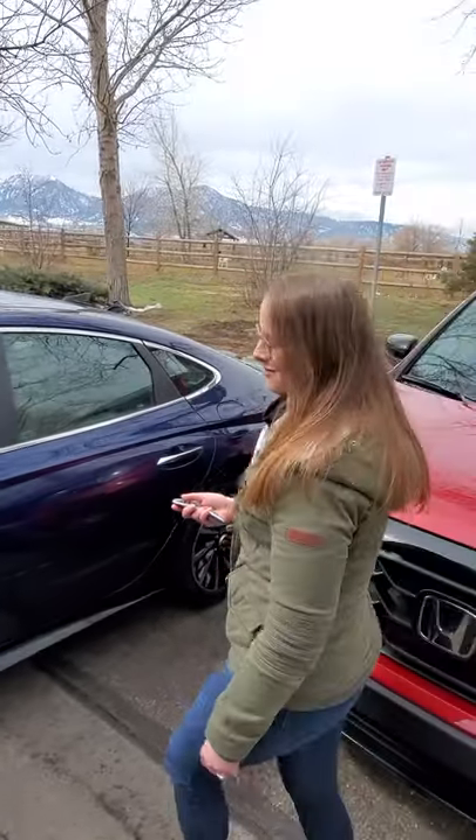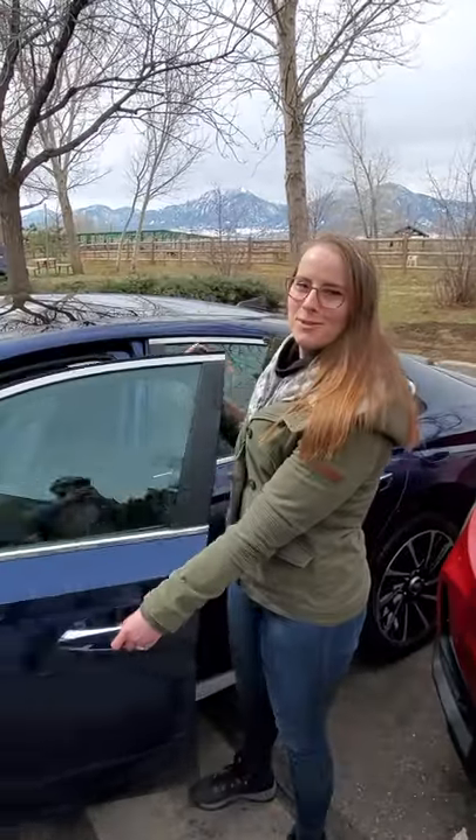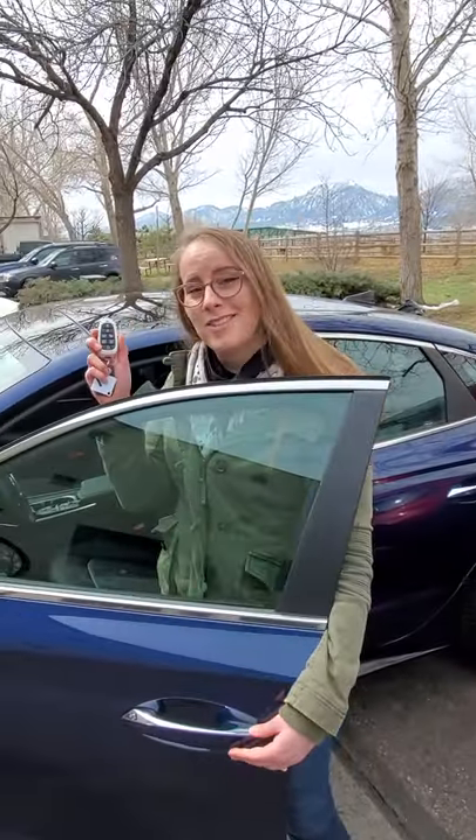And just like that, bippity boppity boo, Smart Park brings the Sonata to you.